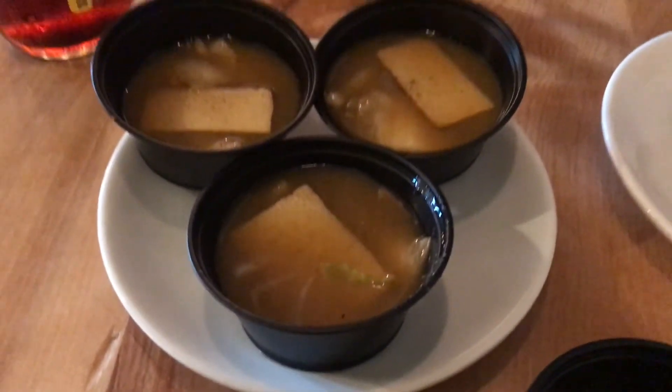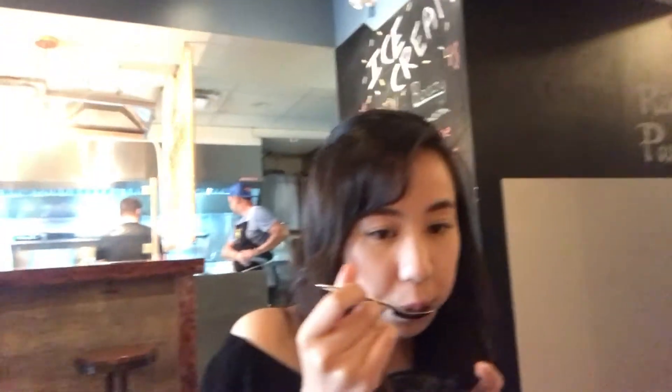Now we're going to try their miso soup. It's not like your traditional miso soup — there's a little kick to it. There's some kimchi in here, and it's got quite a kick. It's pretty good. It doesn't hit you until like 10 seconds later.